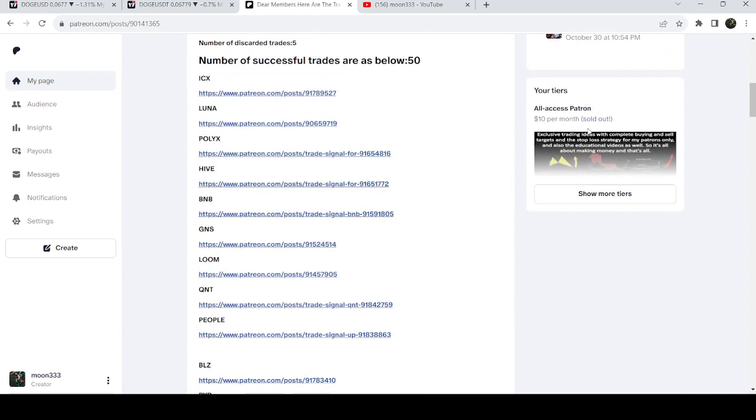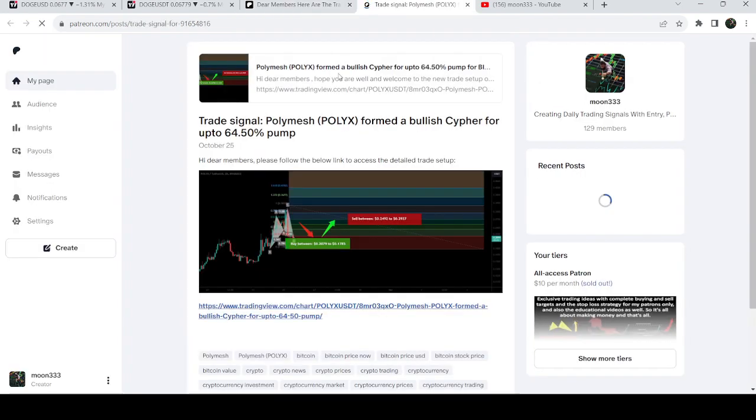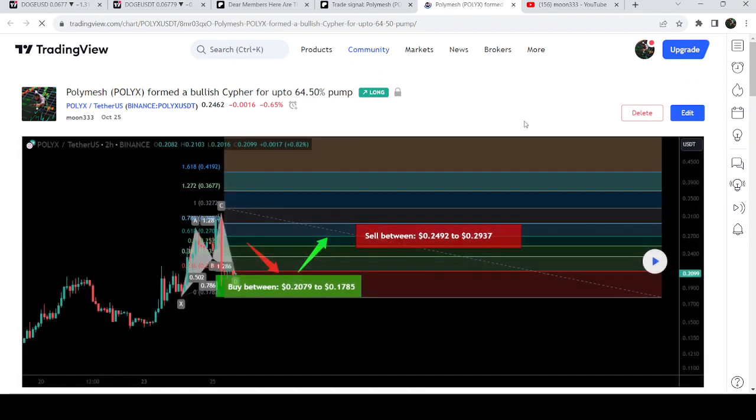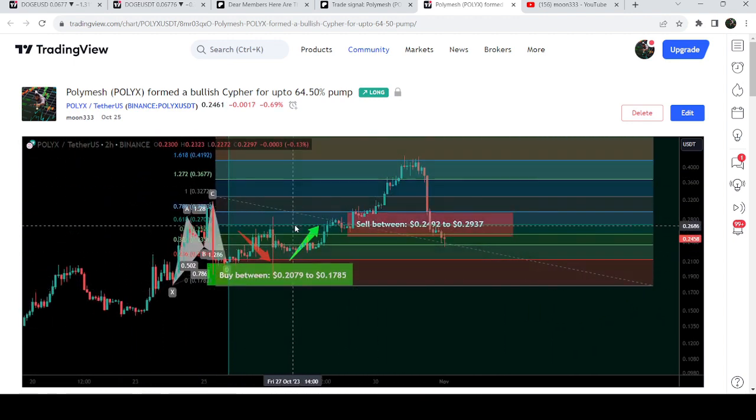You just need to open that report. If you would like to check or verify any trading signal — for example, this is a trade setup for POLYX — you just need to click on the link for the trade setup and it will take you to the TradingView chart. This chart shows you when I shared this trade signal; in this case I shared it almost six days ago on the 25th of October. It also shows you where the price was moving — in this case it had just entered the buying zone — and after clicking the play button it shows you how the price moved after that.